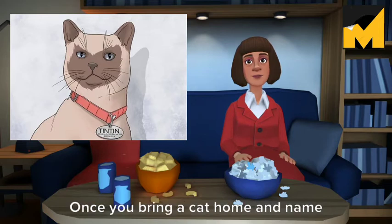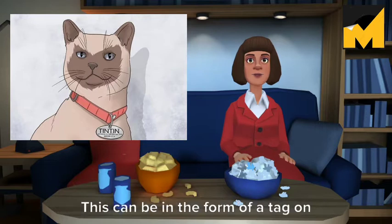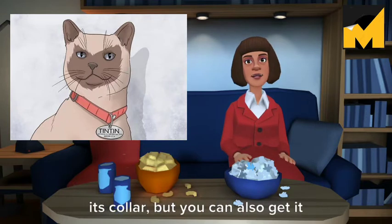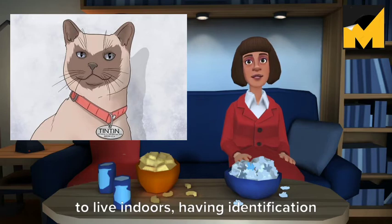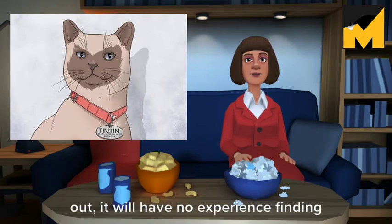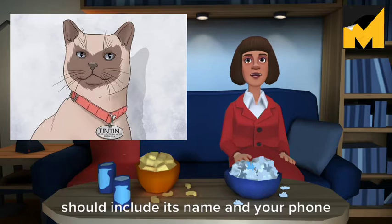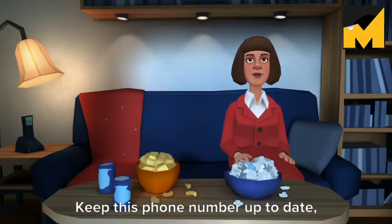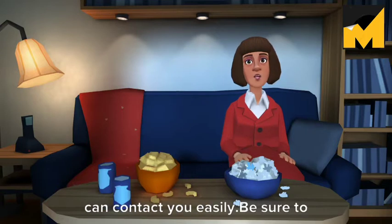Method 2 of 4 – Providing for Safety, Comfort, and Hygiene. Provide identification. Once you bring a cat home and name it, you should get it some identification. This can be in the form of a tag on its collar, but you can also get it microchipped at its veterinary office. Even if you plan on raising the cat to live indoors, having identification is important — if it gets out, it will have no experience finding its way home. Your cat's collar tag should include its name and your phone number. Keep this phone number up-to-date so that someone who finds your cat can contact you easily.